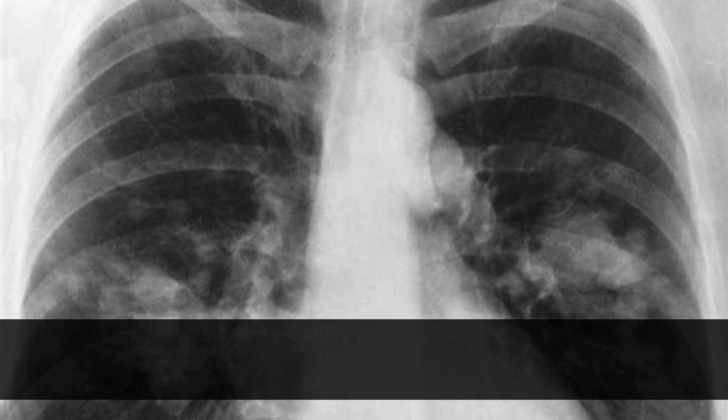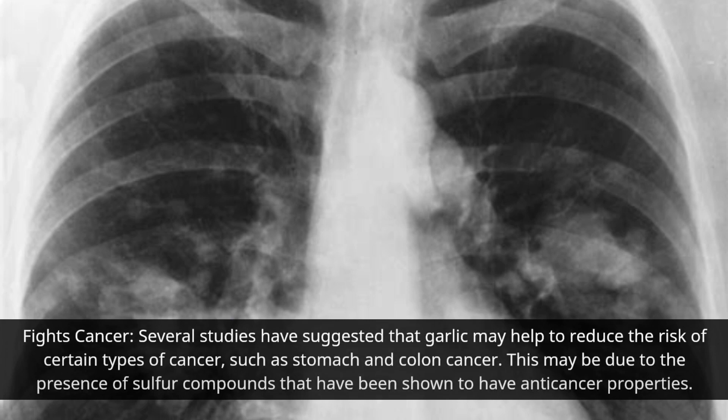Several studies have suggested that garlic may help to reduce the risk of certain types of cancer, such as stomach and colon cancer. This may be due to the presence of sulfur compounds that have been shown to have anti-cancer properties.